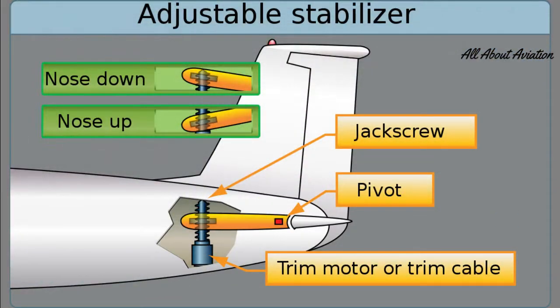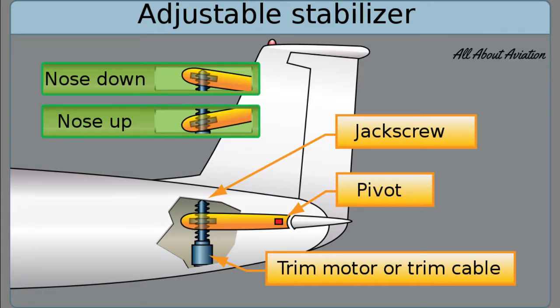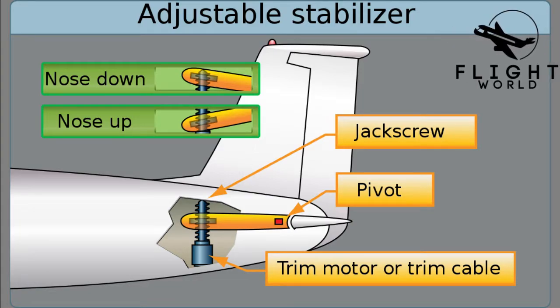What does trim mean? It simply rotates the jackscrew, which is connected to the horizontal stabilizer. When MCAS gets faulty readings from sensors, it trims again and again. As shown in this figure from Wikipedia, when the trim is too much, pilots can't override it.